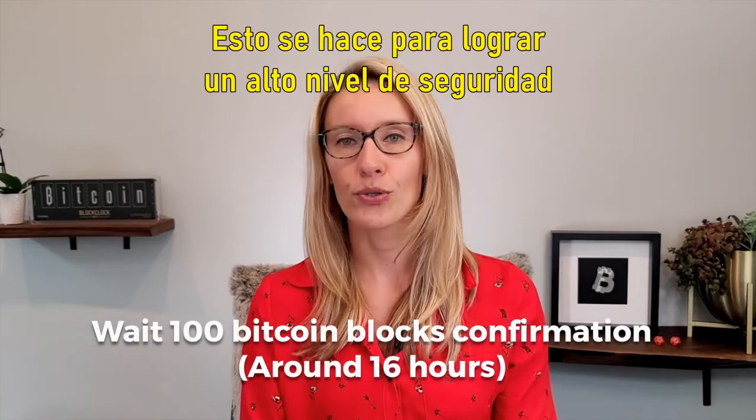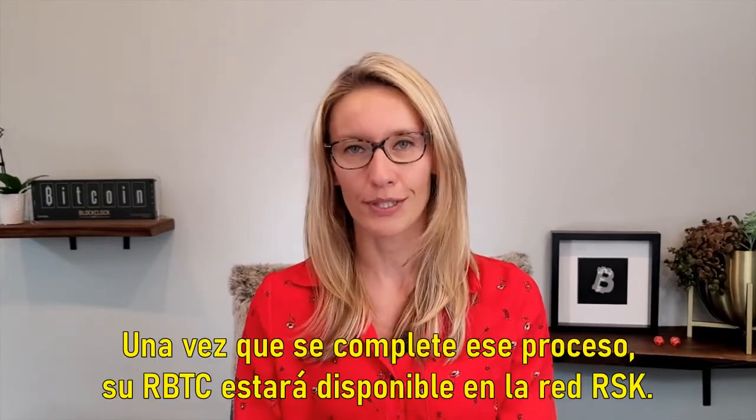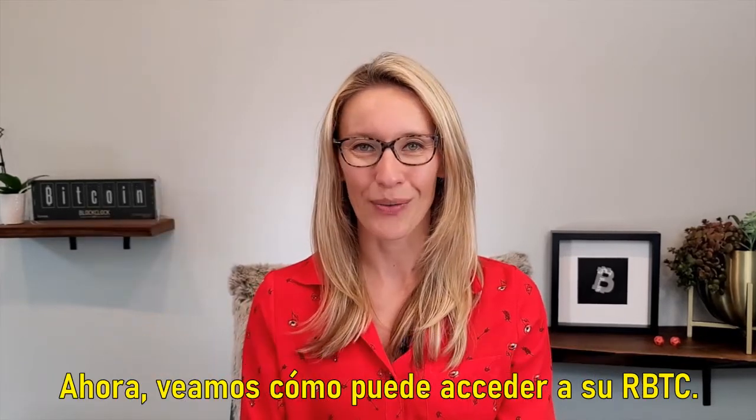This is done in order to achieve a high level of security and it's going to take about 16 hours. Once that process is complete your RBTC will be available on the RSK network.